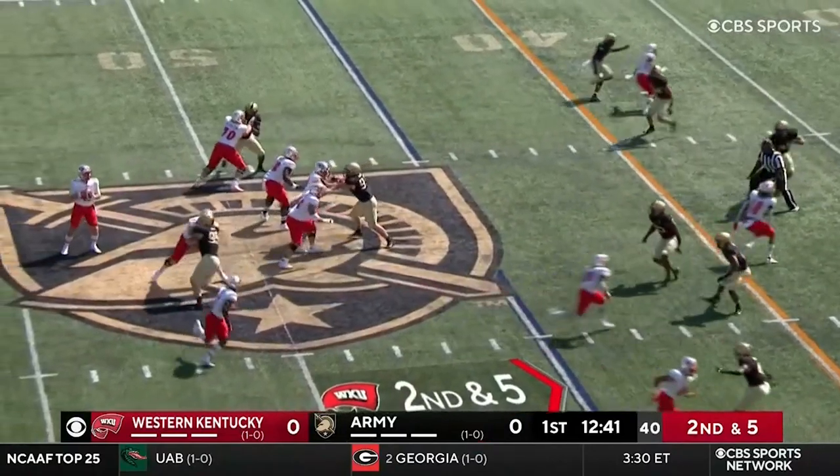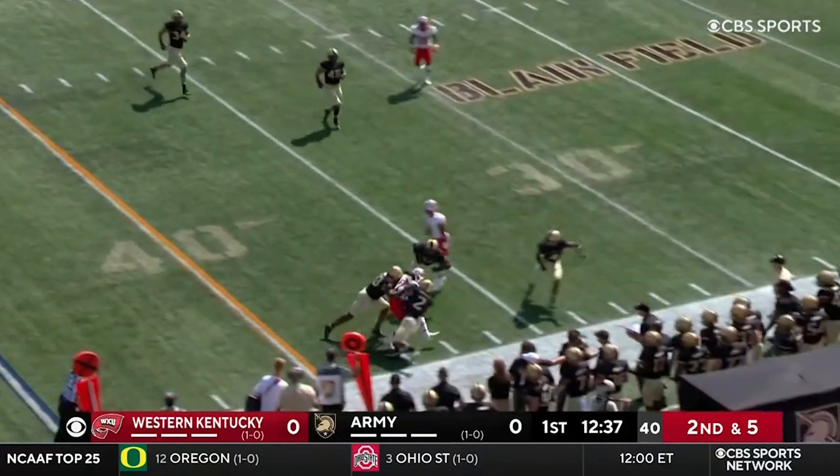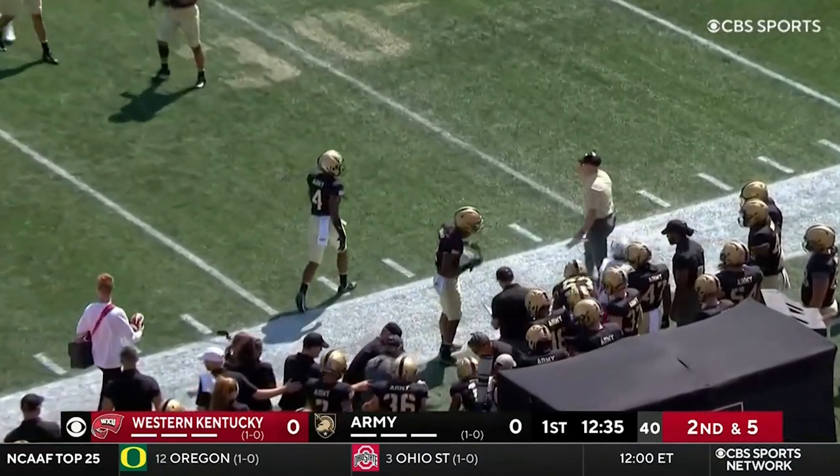That's Whittington in the backfield with Zappy, who's set to pass looking for the deep shot. He checks it down to Corley in space — another Western Kentucky first down.